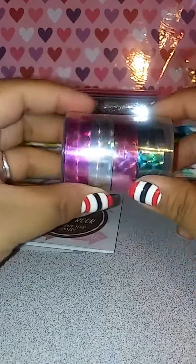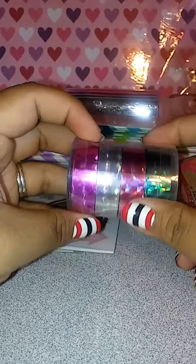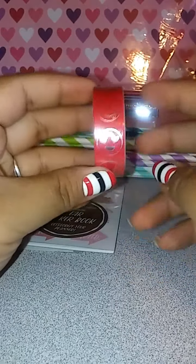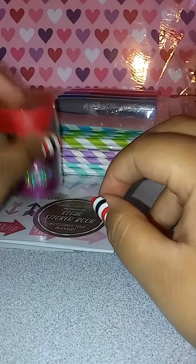The next thing I picked up were these tapes. You get four in a pack. They're super sparkly and I love them. They were a dollar. The only washi tape I found was this emoji one, and I took it because I wanted it. So I got that.